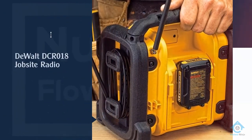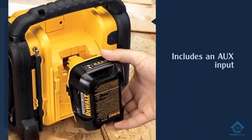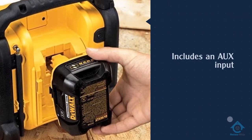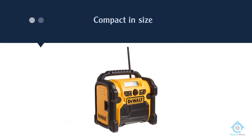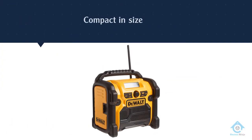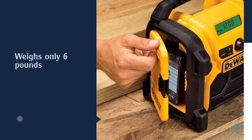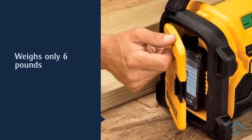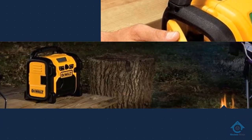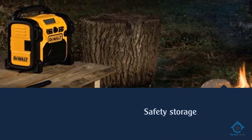Number two: the DeWalt DCR018 jobsite radio. Regardless of this being a radio, it is not limited to just AM/FM channels. The machine allows you to connect to your mobile phone using an auxiliary input — you can play the music you like or listen to a podcast through your phone. DeWalt has also included a storage box right on the device itself, giving you a safe place for your valuables.